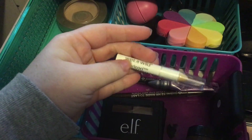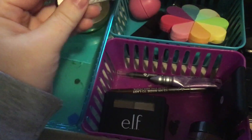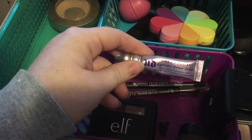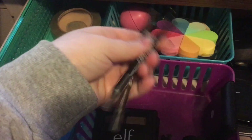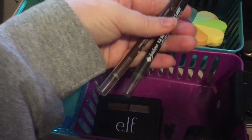This is the Wet n Wild Color Icon Brow Shaper. I love this — it's just a wax pencil but it's awesome for quick brow days. Urban Decay Eyeshadow Primer Potion. These are my brown and black Jordana 12 Hour Made to Last Liquid Eyeliner Pencils. These are amazing — they last forever. Legit.